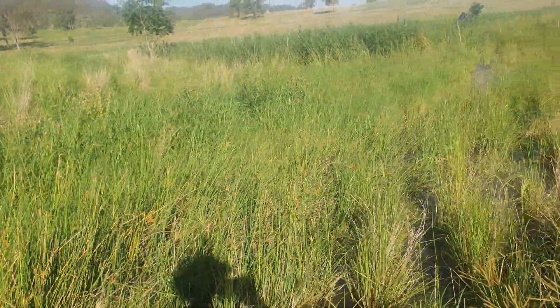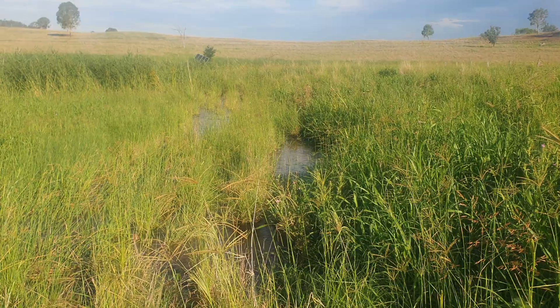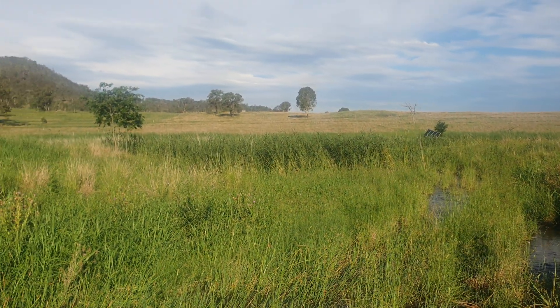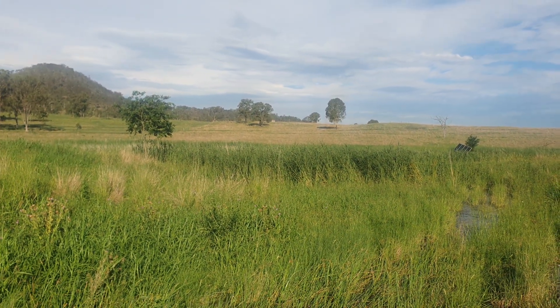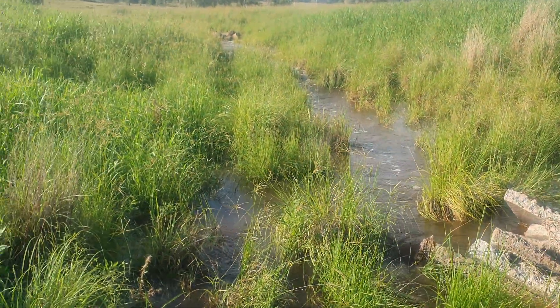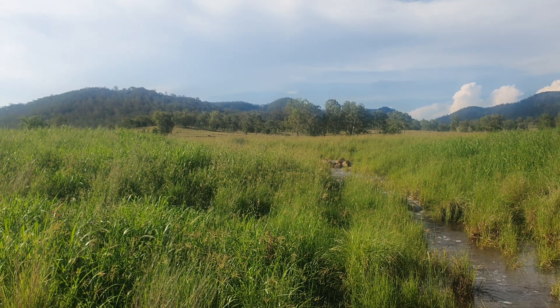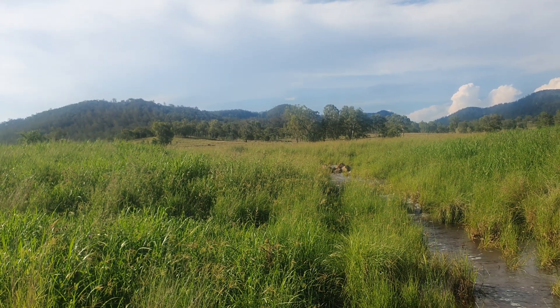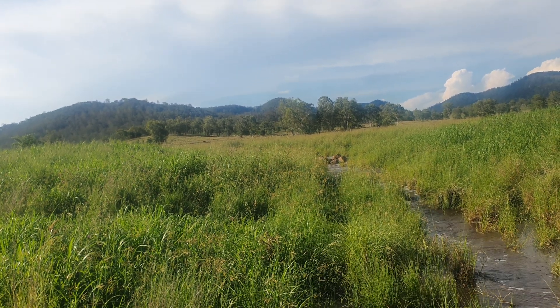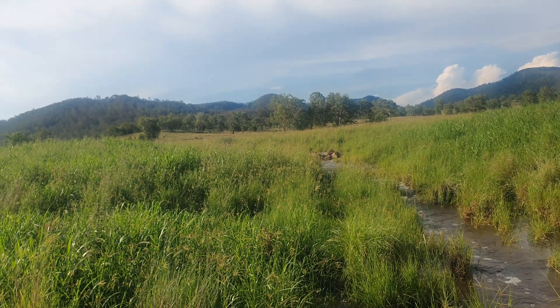This goes on down and then we've got another headcut down here into this pond, and then down to the phragmites down there. Pretty much got this incised channel now fairly well managed — there's not much work left to do. This whole thing will start to fill in, hold water, and push the water out the sides into the landscape.